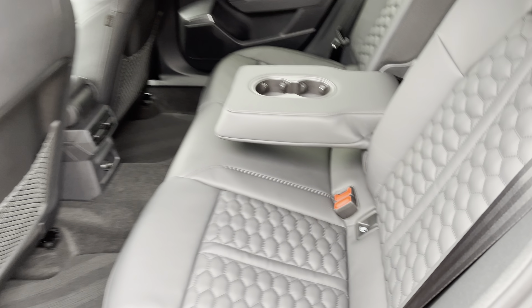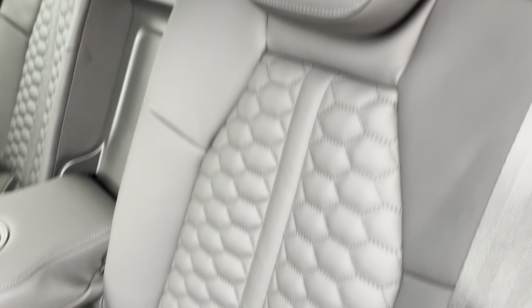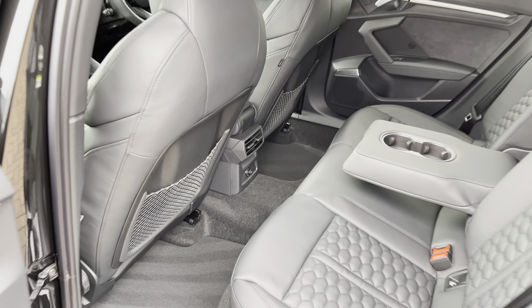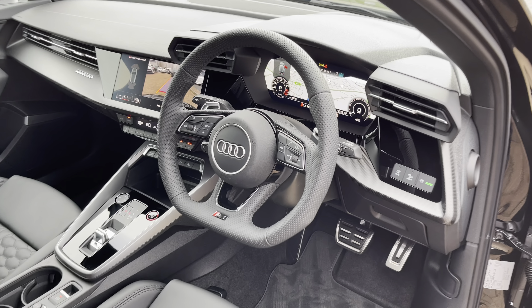Taking a look inside the back, we've got three spacious seats. The outer two come with ISOFIX points, making them perfect for child seats, and they fold 40/20/40 so you can get skis through the centre should you decide to do so. There's plenty of space for taller passengers too, and there's also a 12-volt socket for rear passengers to charge their accessories.